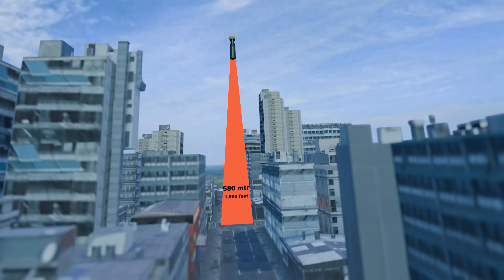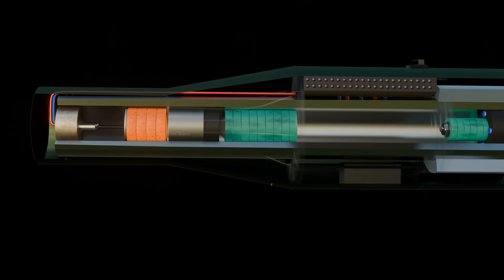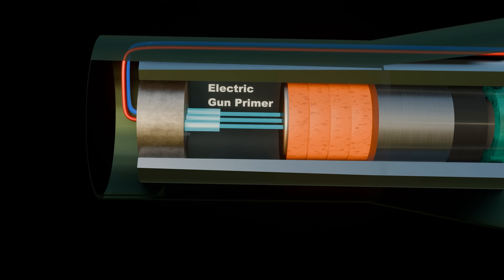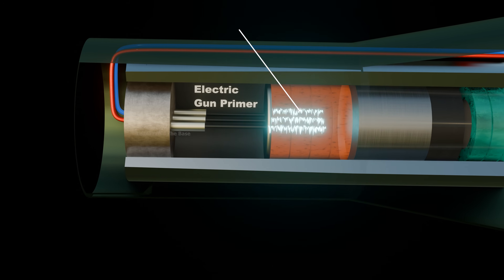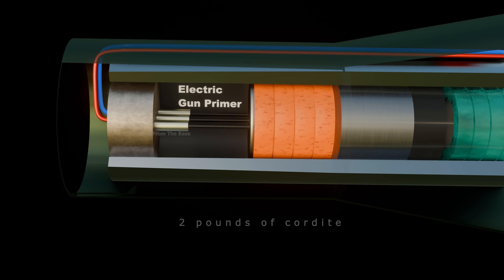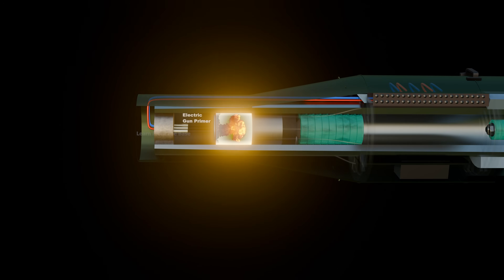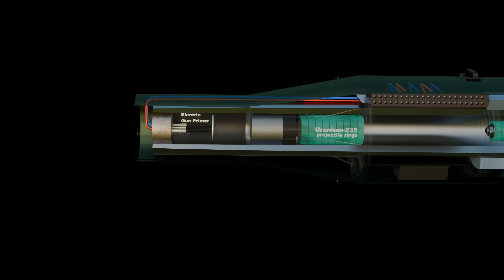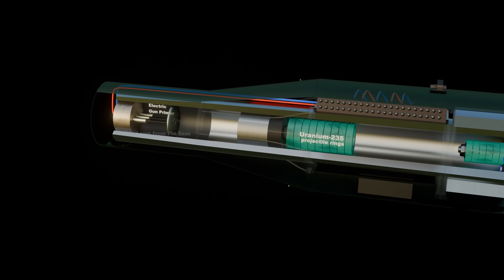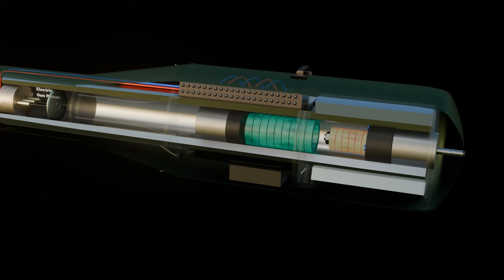Once the correct altitude was sensed, the firing mechanism activated. This ignited three Navy gun primers located in the breech plug. The primers ignited a conventional explosive charge — four silk powder bags, each filled with about 2 pounds (0.9 kilograms) of cordite. This explosion propelled a uranium-235 projectile ring down a barrel at about 300 meters per second into a matching uranium target ring at the opposite end.